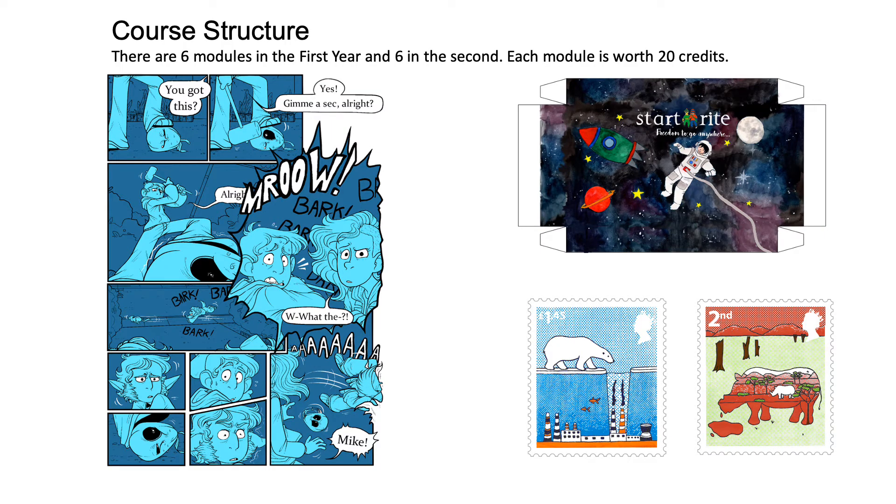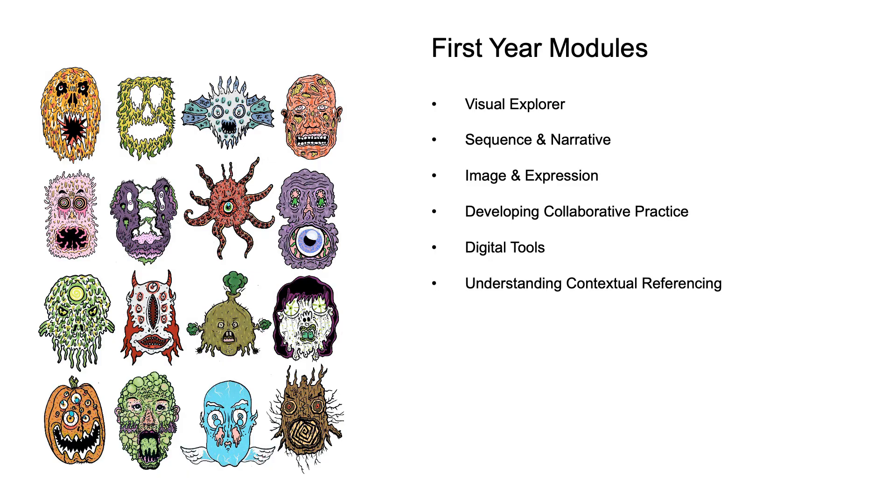The course structure: there are six modules in the first year and six in the second. Each module is worth 20 credits. The first year modules include visual explorer, sequence and narrative, image and expression, developing collaborative practice, digital tools and understanding contextual referencing.